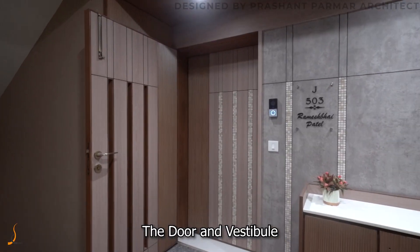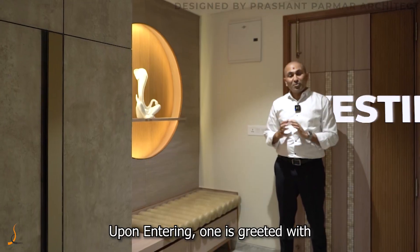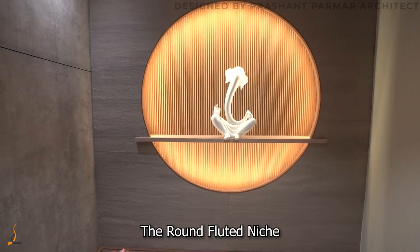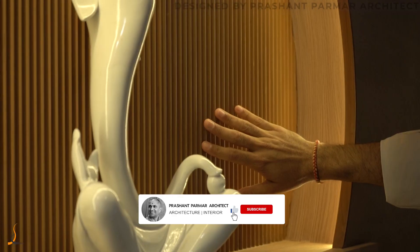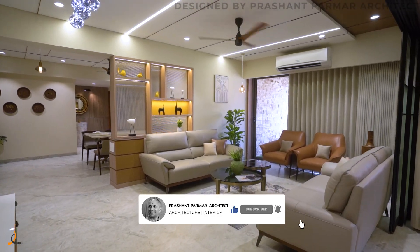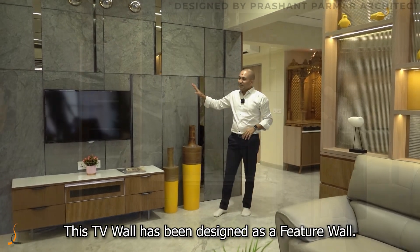The door and vestibule is enhanced with a unique combination of mosaic. Upon entering, one is greeted with the round fluted niche with a distinct fluted sitting ledge. In this living room, the TV wall has been designed as a feature wall.